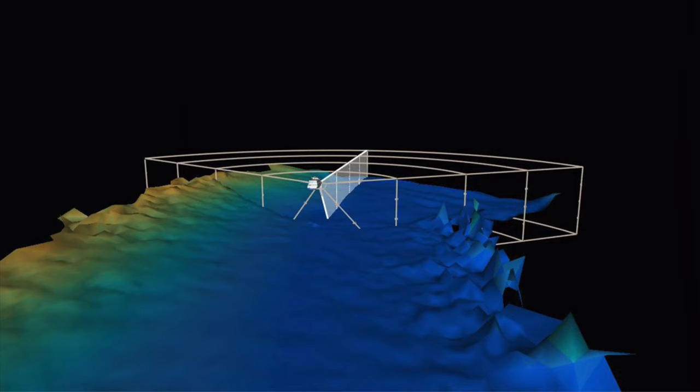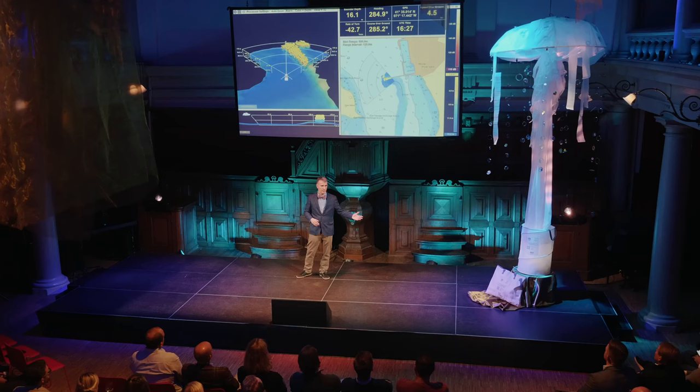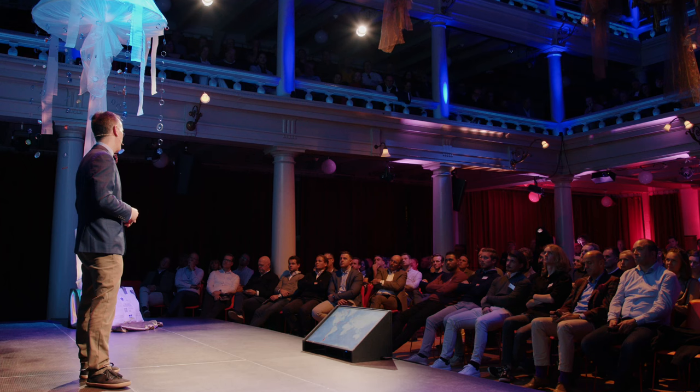FarSounder 3D forward-looking sonars have been designed specifically because so much of the world's oceans are poorly mapped, especially in the exclusive locations where so many yachts venture. FarSounder sonars provide a real-time image ahead of the yacht out to 1,000 meters range and also produce a depth history map of where you've been, shown in both a 3D display and as a chart overlay. These depth history maps are similar to the output of a survey sonar but also include high-quality metadata. So the next question is: how do we get this data off the yacht and into the community for Seabed 2030?